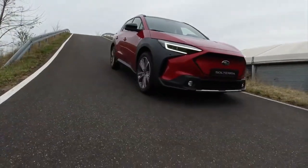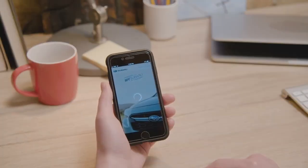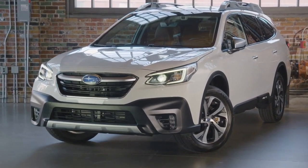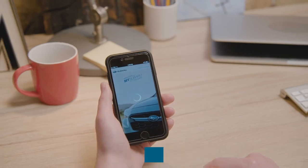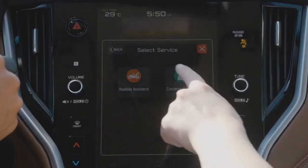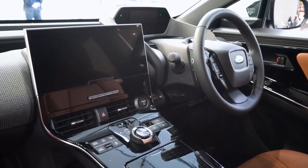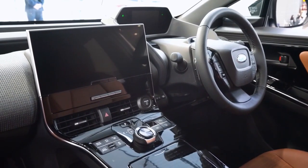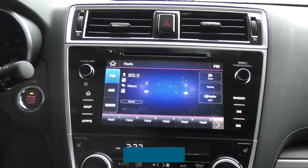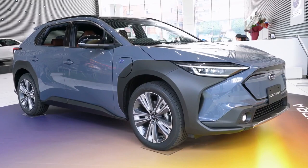Solterra Connect App: Subaru cars are not new to app usage, as most of them already use the Starlink app. But the manufacturer has developed a new app exclusive to the Solterra models — the Solterra Connect App. With it, drivers can do many things remotely, like regulating climate control, intelligent access navigation, and unlocking the vehicle. Drivers can also find nearby charging stations when running low on energy. The voice-activated assistance, triggered by saying 'Hey Subaru,' is a fascinating new feature not found on any other Subaru.